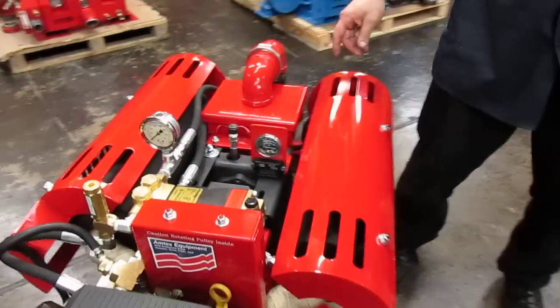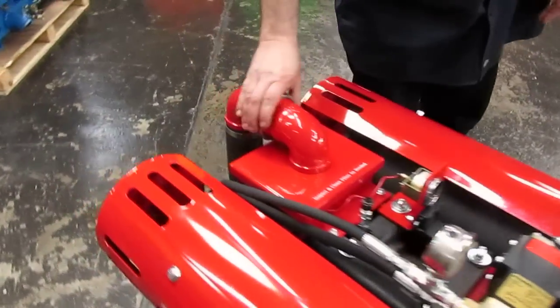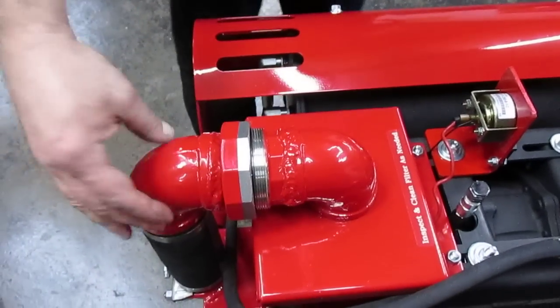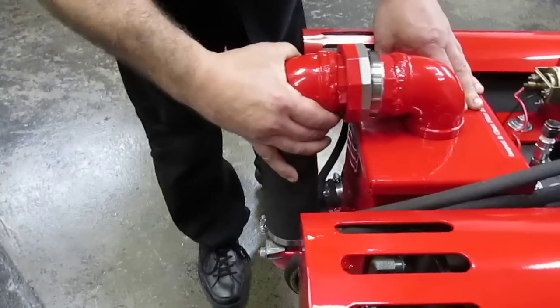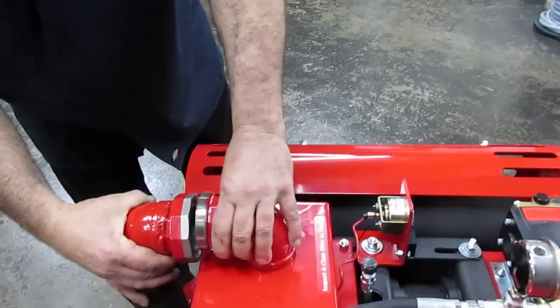Removing the filter is extremely simple and accessible because this filter gets cleaned almost every job. The piping is all fully stainless steel material and is designed in two sections to allow flexibility — you can pull it back, remove the filter, clean it, and put it back to start a new job.